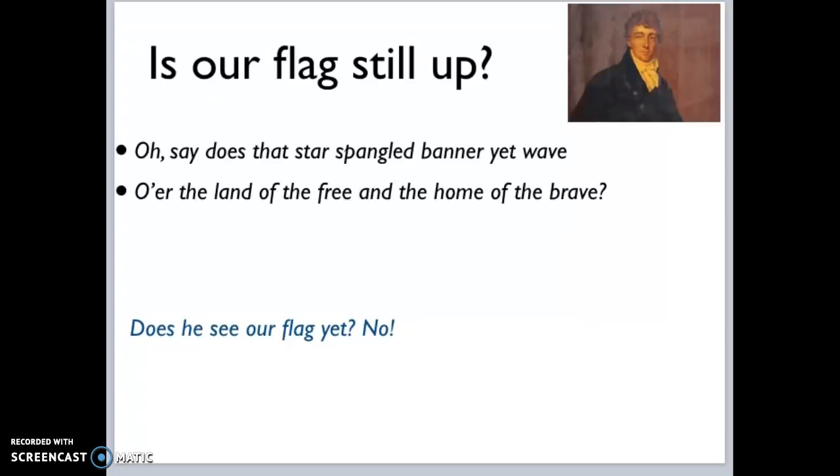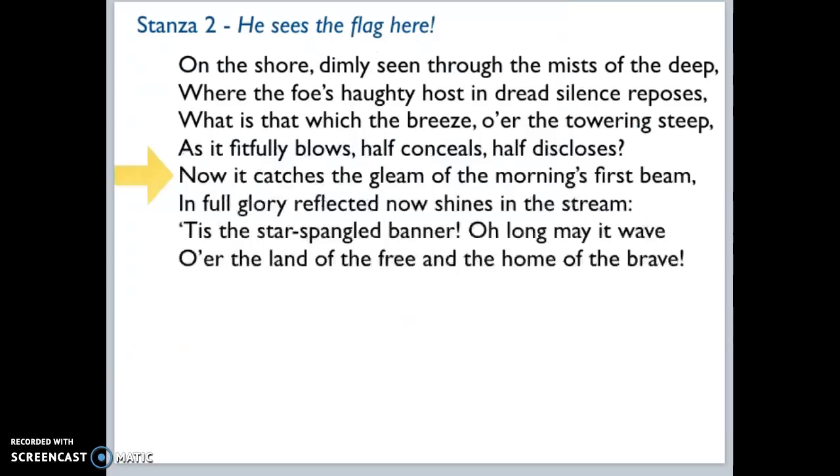The last part we sing is him asking, 'Does that star-spangled banner yet wave over the land of the free and the home of the brave?' When we sing the national anthem, we're still asking the question — does he see the flag? As of that moment, the answer is no. It's actually in stanza two when he does see the flag, and he mentions, 'Now it catches the gleam of the morning's first beam, in full glory reflected, now shines in the stream. 'Tis the star-spangled banner, long may it wave over the land of the free and the home of the brave.'